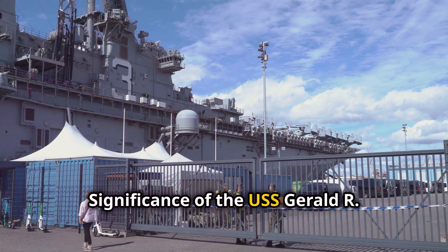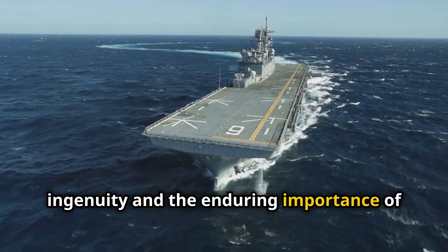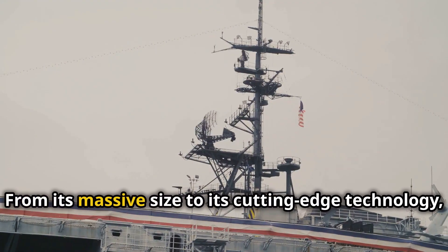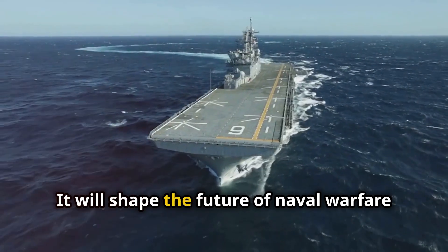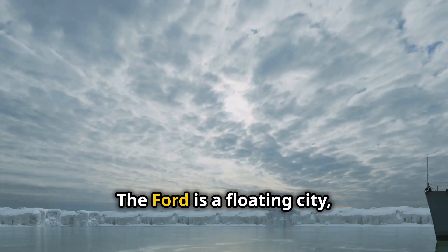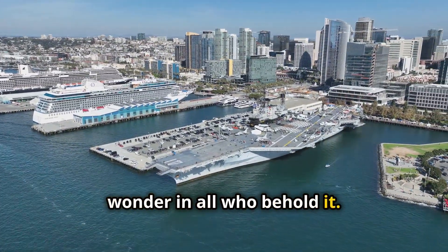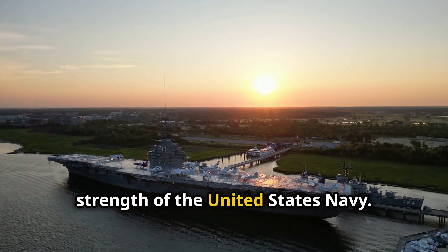The USS Gerald R. Ford stands as a testament to human ingenuity and the enduring importance of naval power. It is a symbol of American strength, innovation, and resolve — embodying the spirit of its namesake. From its massive size to its cutting-edge technology, the Ford is an awe-inspiring feat of engineering that will shape the future of naval warfare for decades to come. The Ford is a floating city, a technological marvel, and a symbol of American power — a fitting tribute to a great president and a testament to the enduring strength of the United States Navy.